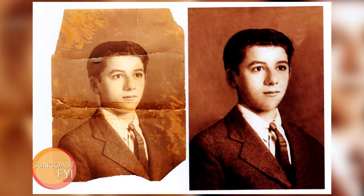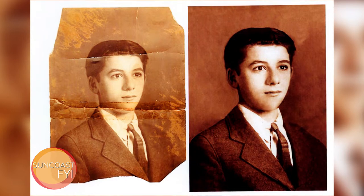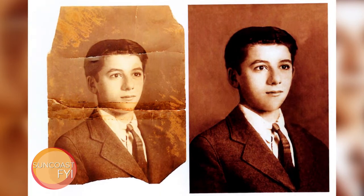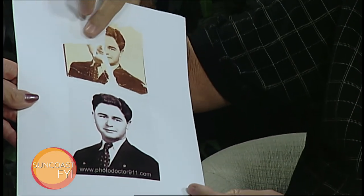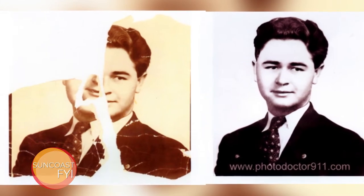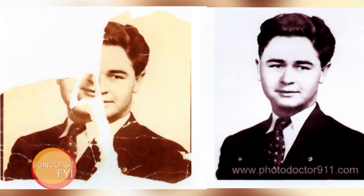Here's another one that was missing parts. I do a lot of old photos. I've done them from all over the world — I've gotten them from Germany, Australia, and a lot from Texas too. Here's another one where actually half of the person's face was missing, so I had to reconstruct the whole side of his face in order to complete this one. That's incredible. This one was from Germany.